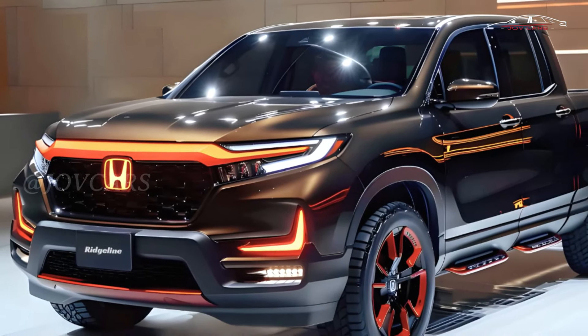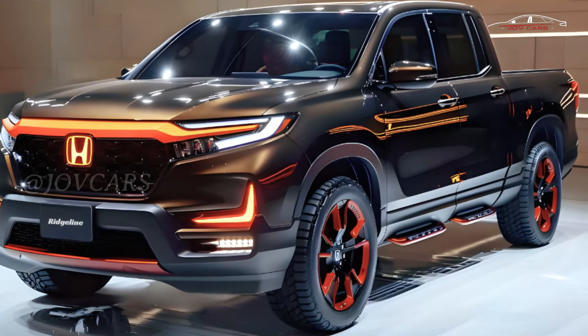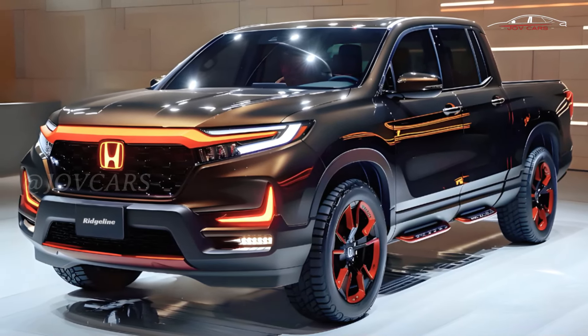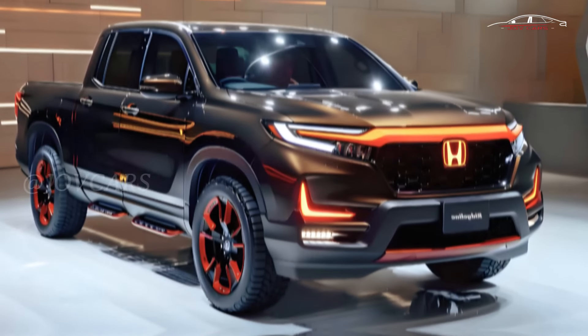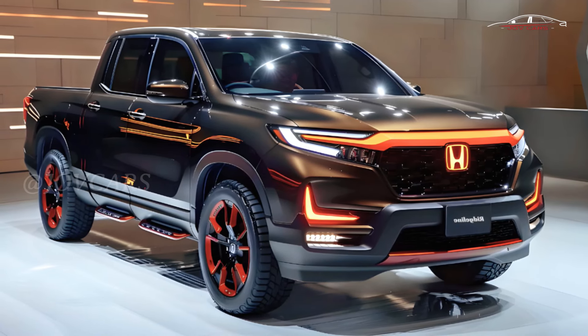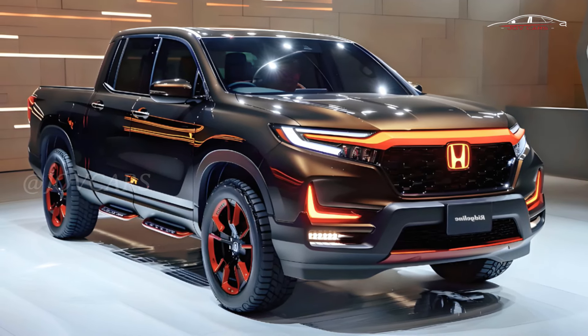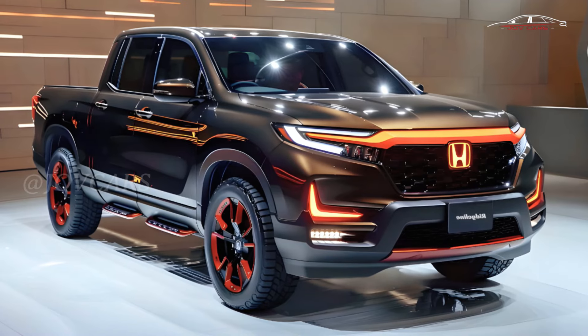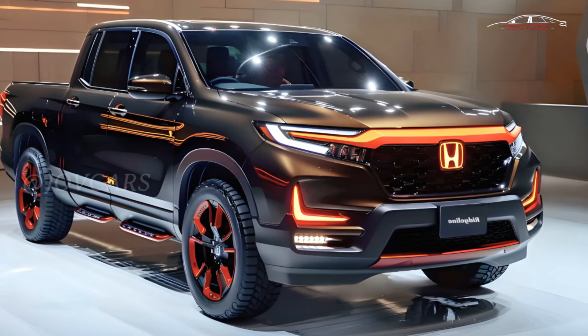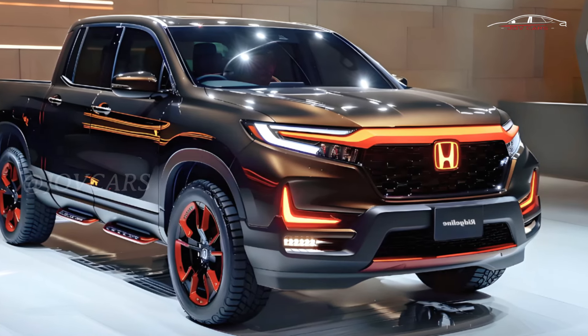It's based on the three-row Honda Pilot SUV, more especially the Pilot from the last generation. The big crossover was redesigned in 2023, and the Passport, which has two rows of seats, will be rebuilt for 2025. It would make more sense to remake the 2025 Ridgeline with all the newest features than to keep it as the only vehicle that uses the old platform.